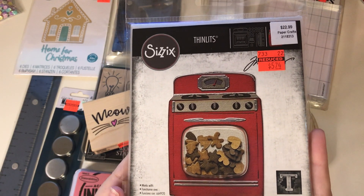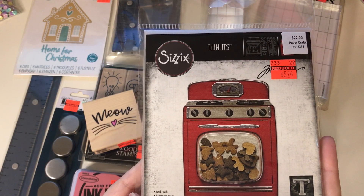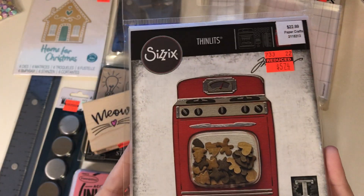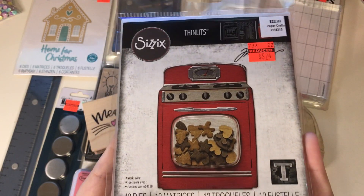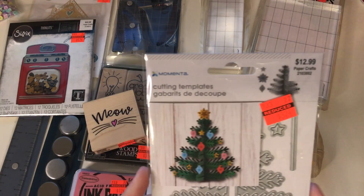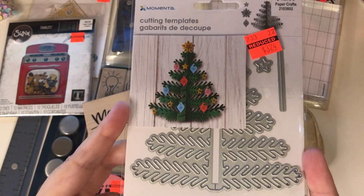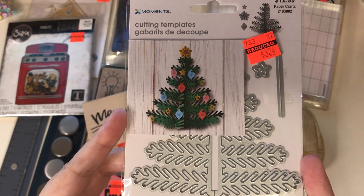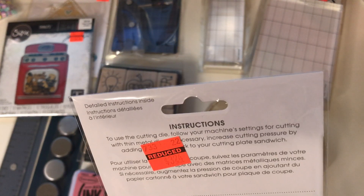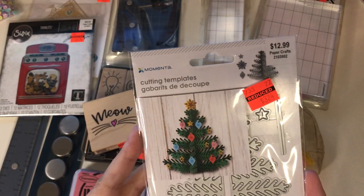So $5.74 was good for me — it was $22.99. But I love this one; it's called Retro Oven. I think that you could make some really cute retro ovens with this. I also picked up this tree, and you can see you can make it sort of 3D, which is very cool. It's marked down to $3.24. It's a really cute tree.